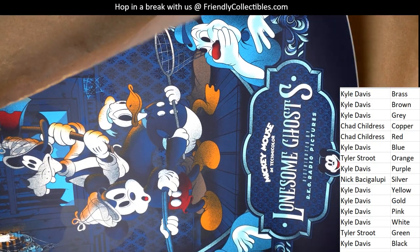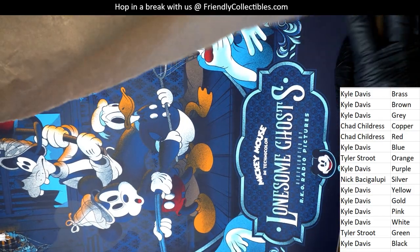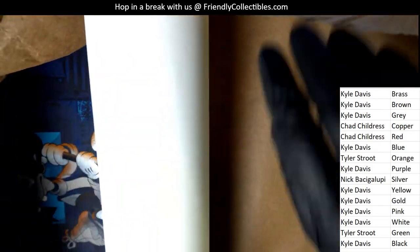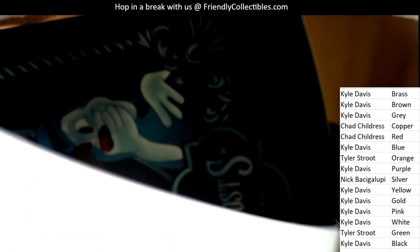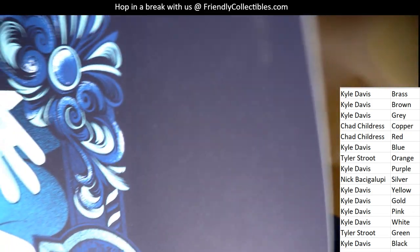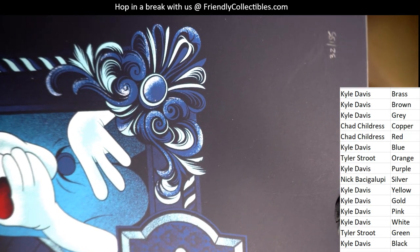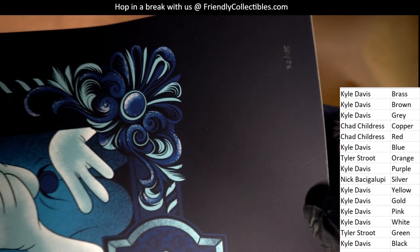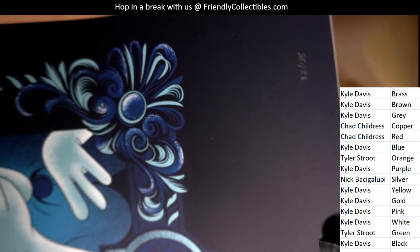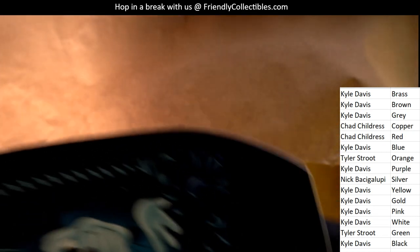Lonesome Ghost. Right now I'm looking around to see — is it hand-numbered? Is it signed? There is a hand-number on this particular poster, right here. So I want to show that really good. This one's hand-numbered. Hopefully that comes into focus. It looks like 32 of... 32 of 195? That's what it looks like — it looks like 195.